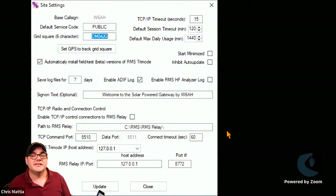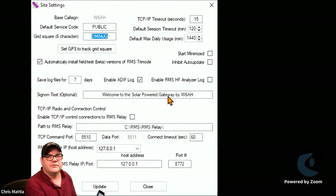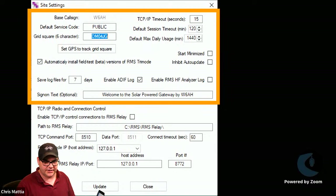The next screen is your Site Settings window. At the top, set the default service code — Tri-Mode defaults to 'PUBLIC,' all caps, and I suggest starting with that. After you get more experience, you can add other service codes as needed. Also enter your grid square location, and make sure the checkbox for 'Automatically install field test beta versions of RMS Tri-Mode' is checked so you're always getting the latest version.